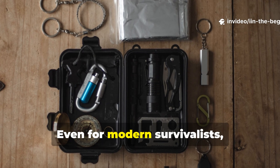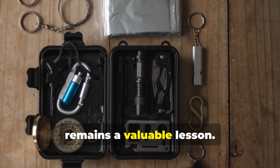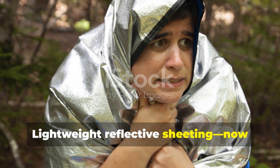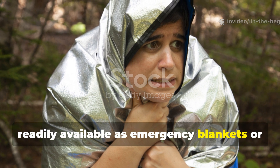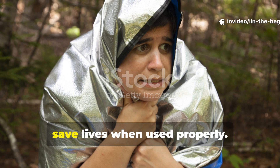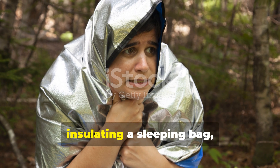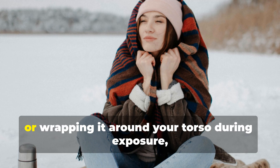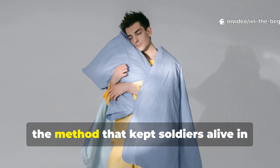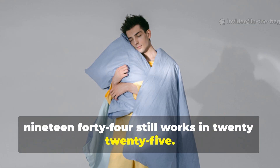Even for modern survivalists, the World War II blanket substitute remains a valuable lesson. Lightweight, reflective sheeting — now readily available as emergency blankets or aluminum foil-backed insulation — can still save lives when used properly. Whether lining a tent, insulating a sleeping bag, or wrapping it around your torso during exposure, the method that kept soldiers alive in 1944 still works in 2025.